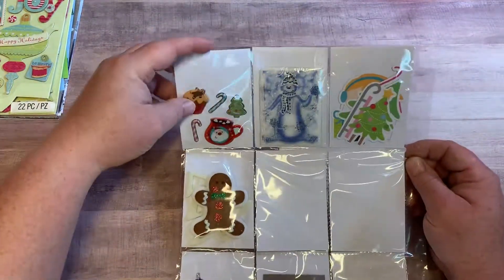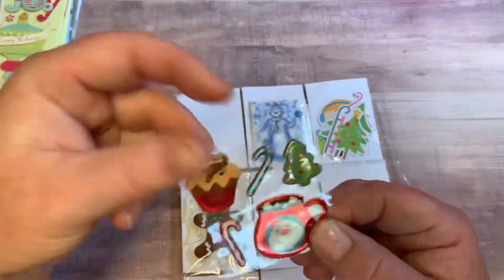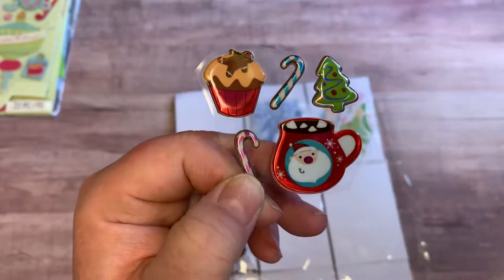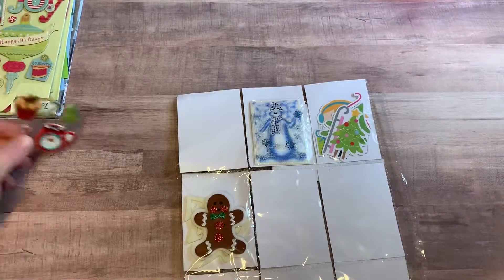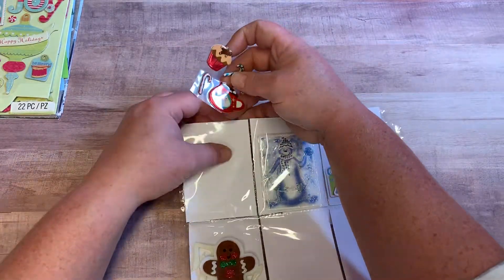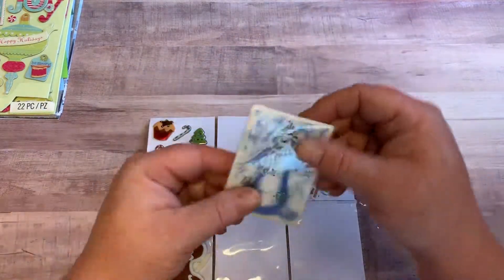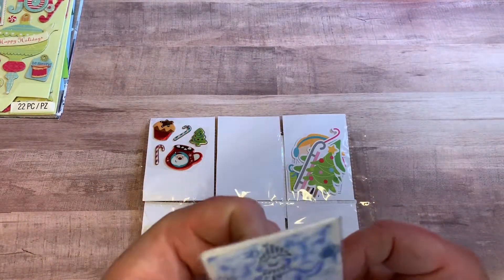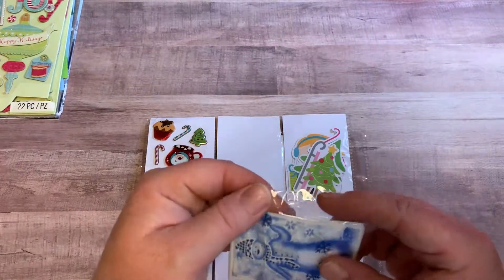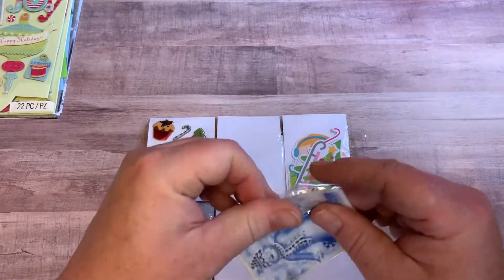Okay, so we're going to start with this one. Looks like she gifted me some more stickers — thank you, love this little mug. Very nice. I'll put it back in here. And this looks like a little fabric piece — a little snowman. Let me get into it.